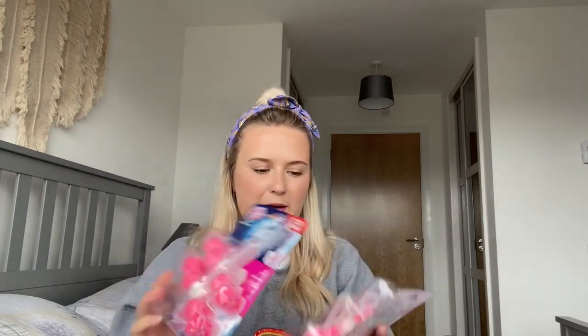The next thing is Domestos Power 5 toilet rim blocks — you just hang them on the edge of the toilet. These were £1.89 for a double pack, and I got two packs because we have three toilets in this house, which is a nightmare to clean. I really like these so I picked up two packs.